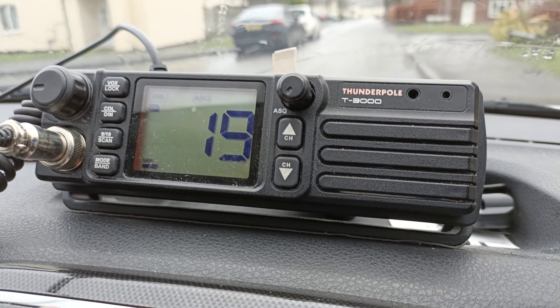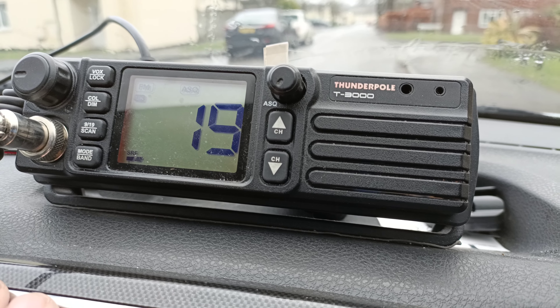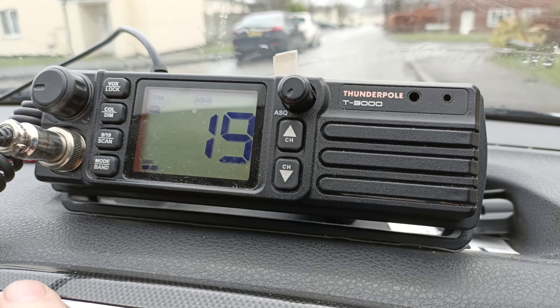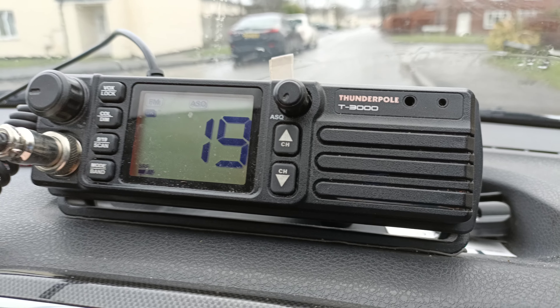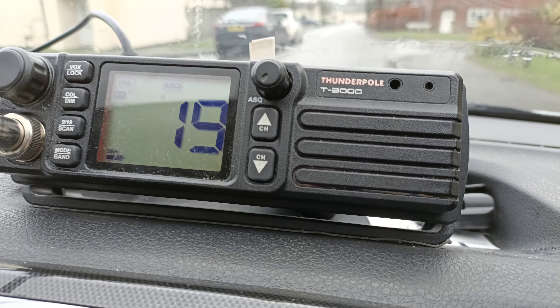So a quick summary for the Thunderpole T3000 — trying to fault find with it. I think the microphone might be a bit dodgy, so it might just require a new microphone, or some switch cleaner in the microphone, or just a new plug. I could just put a new plug on that because I do actually have the pin out — I've got a pin out for pretty much almost all radios that were ever made. This one will be on my bench in a couple of days' time.